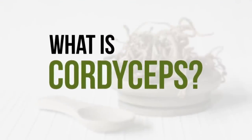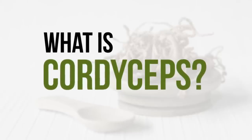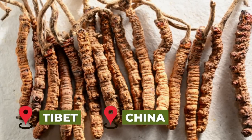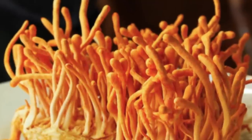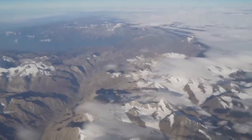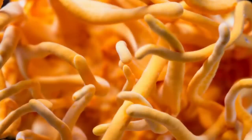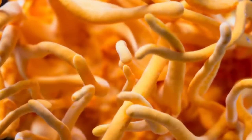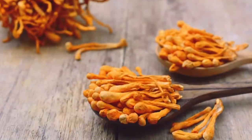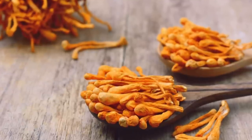Cordyceps is a genus of fungi that includes approximately 400 recorded species of parasitic fungi. It has been traditionally used as a medicine in places like Tibet and China. Cordyceps is a rare, naturally occurring entomopathogenic fungus, usually found at high altitudes on the Himalayan plateau, and a well-known medicinal mushroom in traditional Chinese medicine. Cordyceps contains various bioactive components, out of which cordycepin is considered the most vital due to its utmost therapeutic and nutraceutical potential.